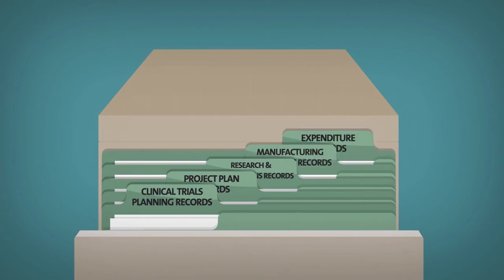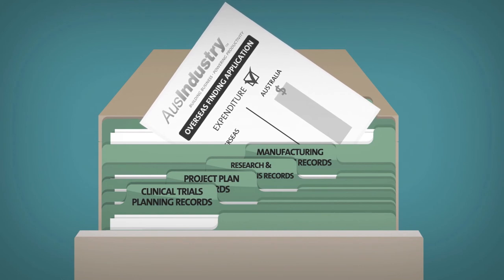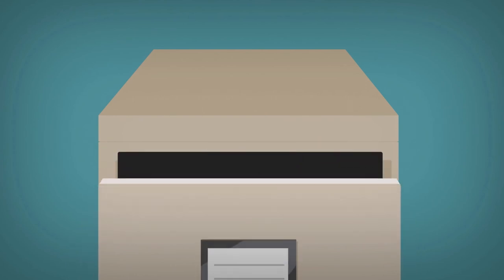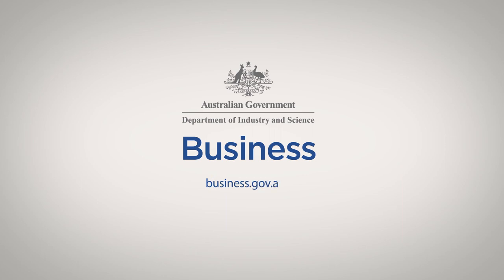Biophanatics also needed to keep records to establish that the expenditure on the overseas activities was reasonably estimated not to exceed expenditure on its related Australian activities. This included expenditure records for all work undertaken overseas and in Australia and its estimates for anticipated work. In this way, Biophanatics was able to fulfil the eligibility requirements for the R&D tax incentive and continue its important work improving the lives of patients with coronary heart disease. For more information visit business.gov.au or call 13 28 46.